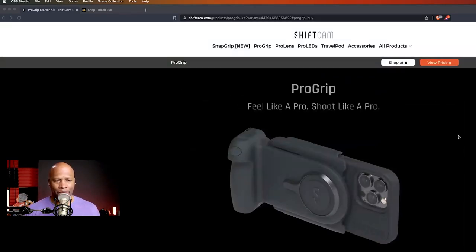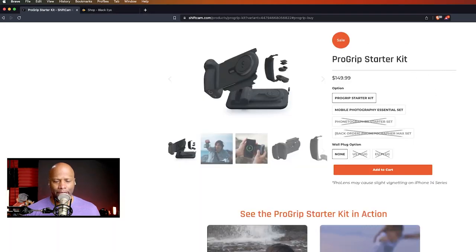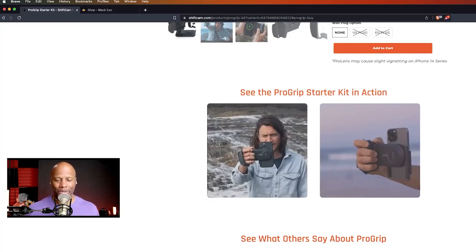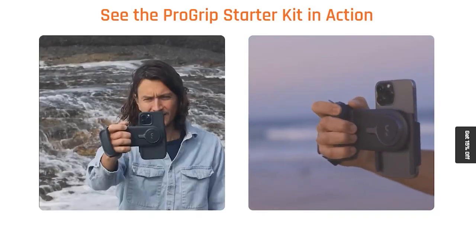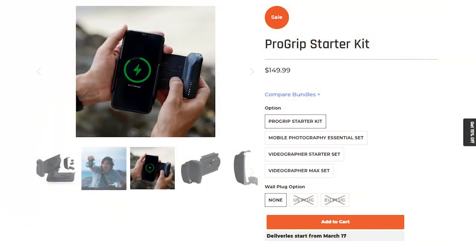I'm not going to knock ShiftCam on this. At the time of recording, this thing is listed at $149.99 on their website. They've got a bunch of different reviews on there. It's a very nice industrial design, helpful for keeping things stabilized whether you're shooting in landscape mode or portrait mode — and everything is going to portrait mode now on social media. Yeah, y'all have at it, but that's just not how I roll.